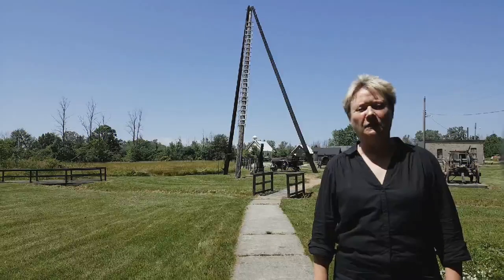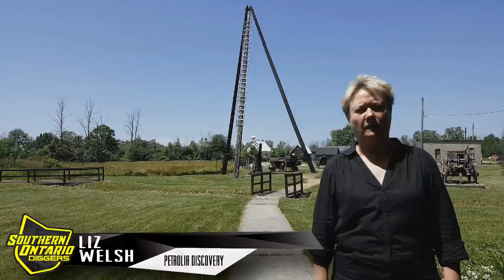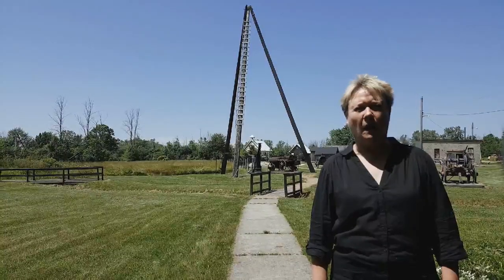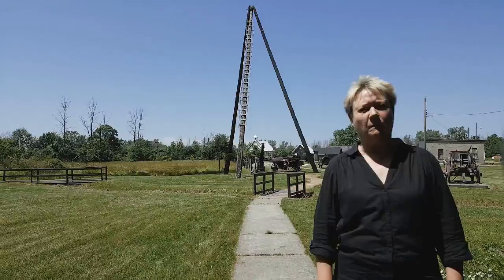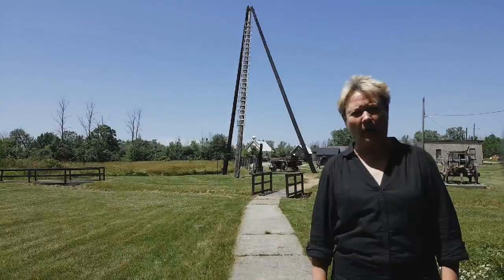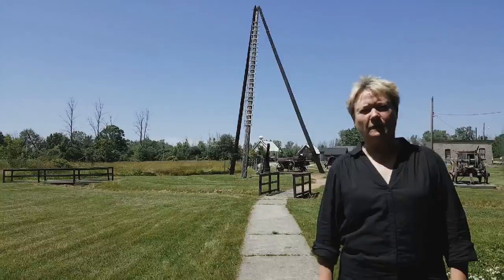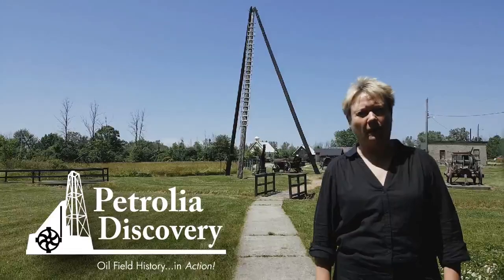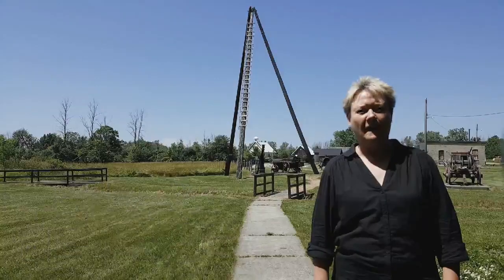Hi, I'm Liz Welch from Petrolia Discovery. We are so happy to welcome the Southern Ontario Diggers here to come and dig on the property and find some relics from our oil history past — things that may have fallen out of oil men's pockets, or items that were discarded in their hunt for black gold. Come on down to Petrolia Discovery. Join us August the 10th or September the 28th from 10 till 4 for tours of our historic oil site. Thank you.